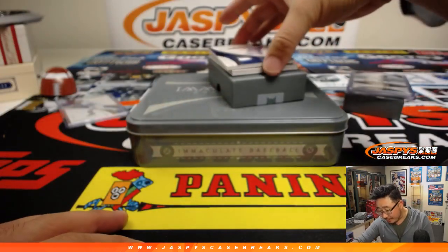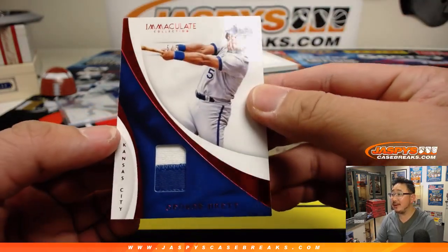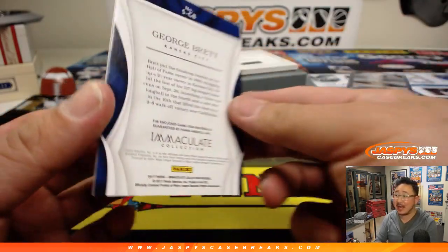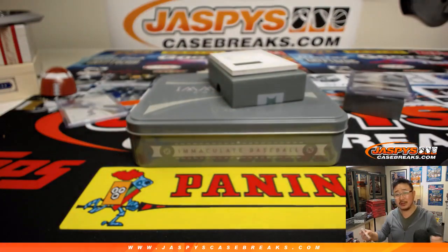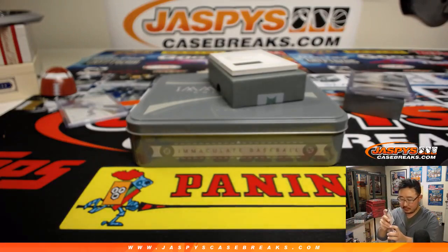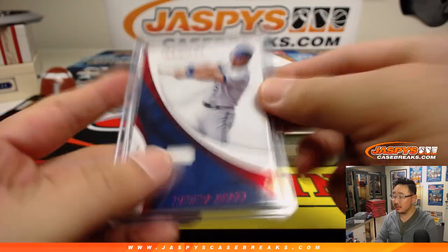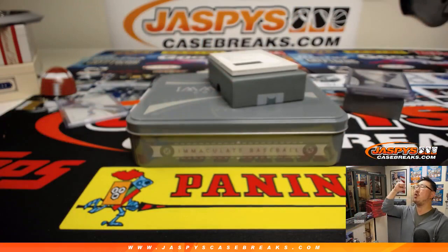A five out of five — George Brett, two-color patch, five out of five, game-used material. And a train whistle. Nice. All aboard, whoop whoop.